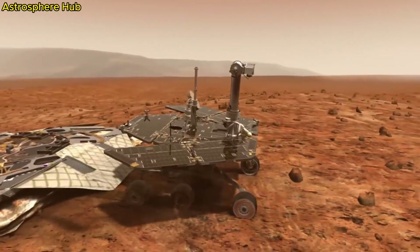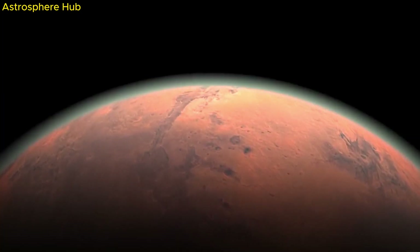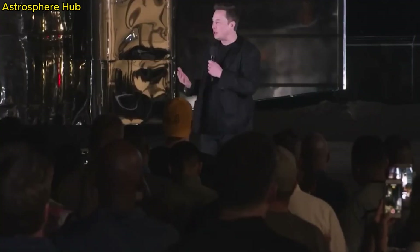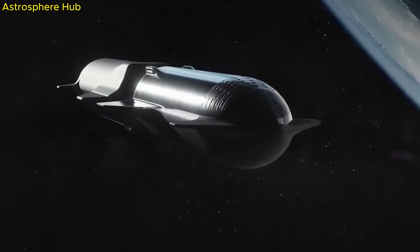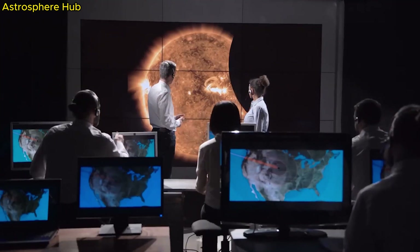The rockets on the descent stage fire up to slow us down as we get closer to the surface. Then the rover separates, still attached by some cables — they call this the sky crane maneuver. The cables are cut, and the descent stage flies off for a crash landing far away from the rover. Now it's time to check out the rover systems, deploy the mast, and then the robotic arm in the very front.